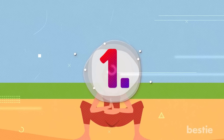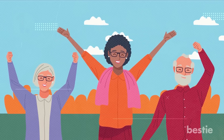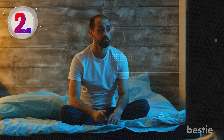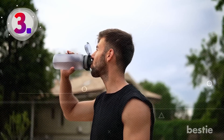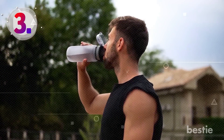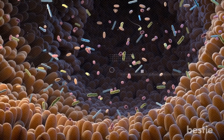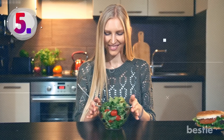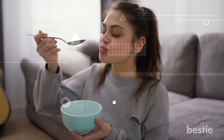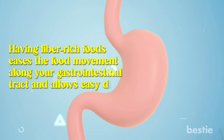Besides treating thiamine deficiency, here's how else you can care for your gut. First, lower your stress levels with the help of yoga, meditation, spending time with friends and family, and activities that soothe your mind. Second, avoid binge-watching at night and get a good amount of peaceful sleep, as insufficient sleep increases stress levels and attracts health disorders. Third, stay hydrated — water is an essential factor that aids in digestion. Fourth, consume more probiotics to promote the growth of gut bacteria and improve gastrointestinal health. Fifth, choose healthy and nutritious foods, cut back on processed foods high in sugar, salt, and oils, and include more fiber in your diet, as fiber-rich foods ease food movement along the gastrointestinal tract and allow easy digestion.